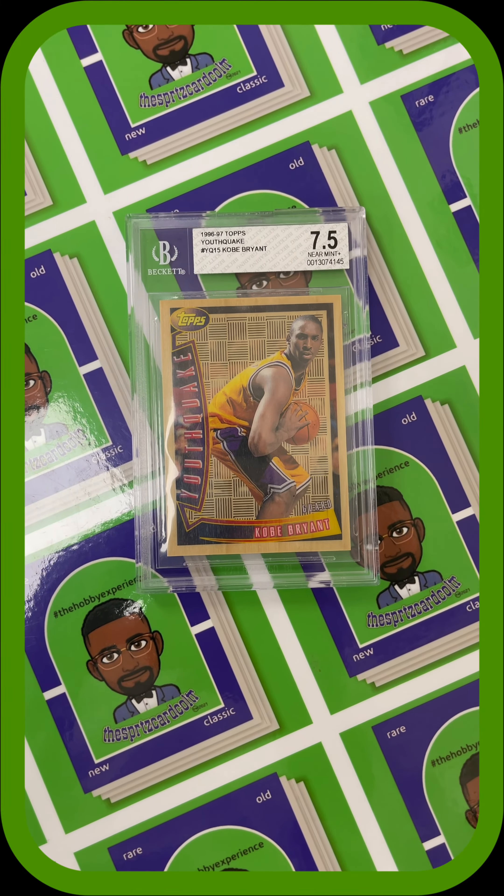What's going on, Mojave Collectors? It's the Sports Card Collector. It's Monday and it's time for me to drop my Card of the Week. I hope you guys enjoyed last week's Card of the Week, the classic vintage Topps 1958 Tigers Big Bats card.